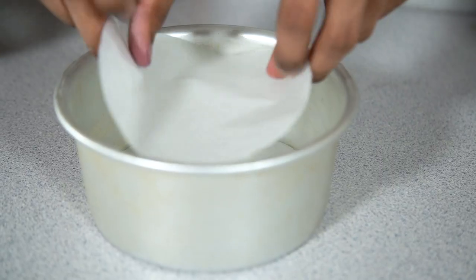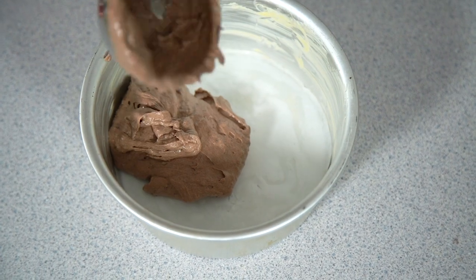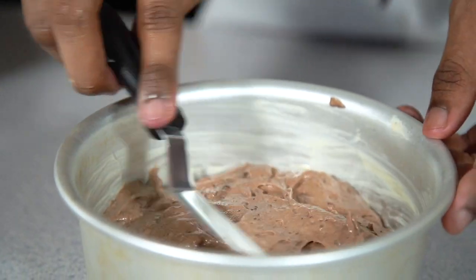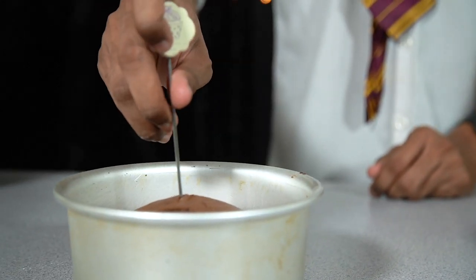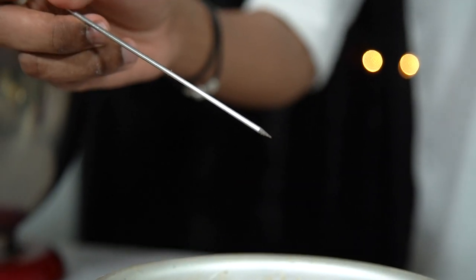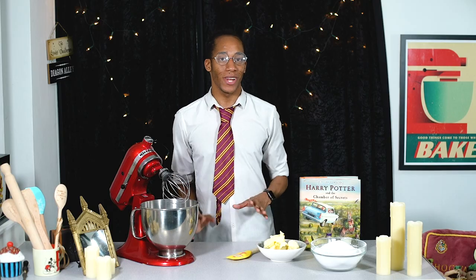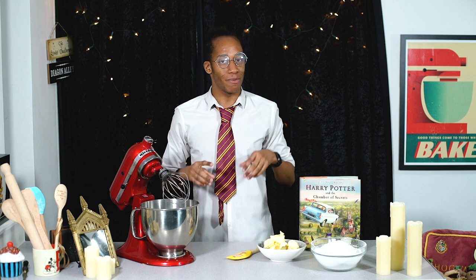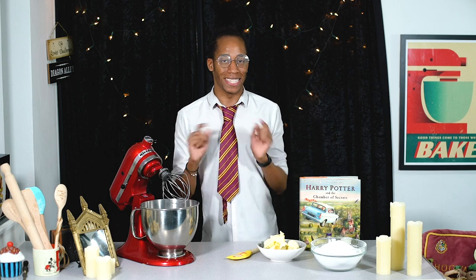Give the mix a good stir until well combined, then grease and line your baking tins, pour in your mixture, level it off, and bake at 180°C or 350°F for about 15 to 20 minutes — you'll know they're done when a skewer comes out clean. While the cakes are cooling, move on to making the buttercream icing. The chocolate cake is going to be the lovely soil of the Hogwarts school grounds, so we'll contrast it with some bright green icing for the grass.